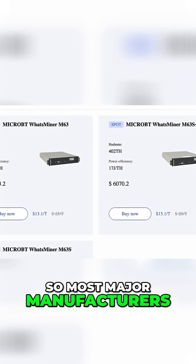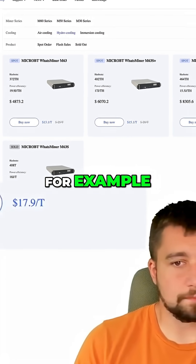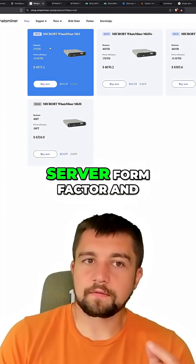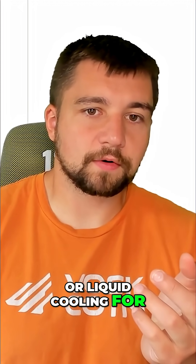Most major manufacturers are producing hydro miners now. For example, MicroBT and their WhatsMiner series have been doing this for quite a while. Looking at these devices, they come in that server form factor, and they've been pushing hydro or liquid cooling for quite a while.